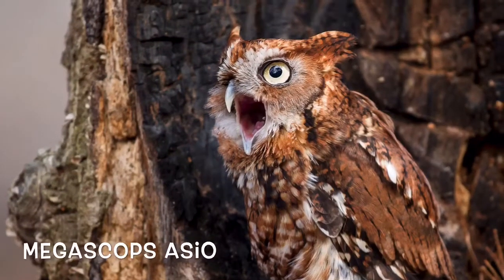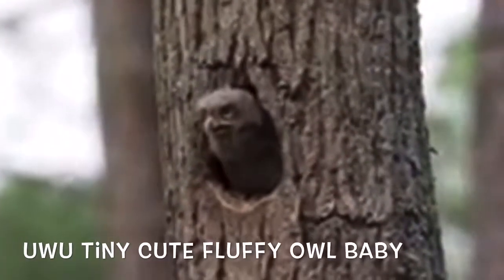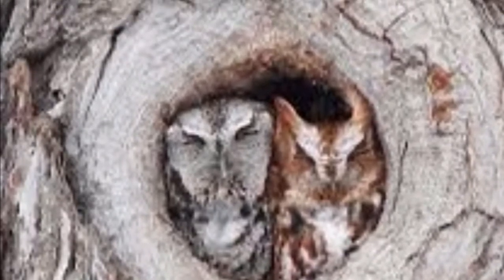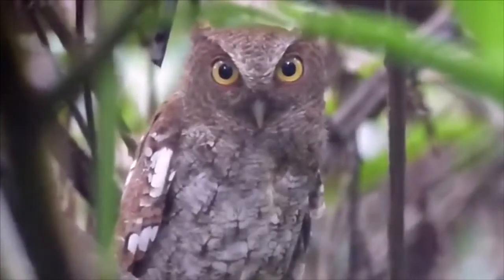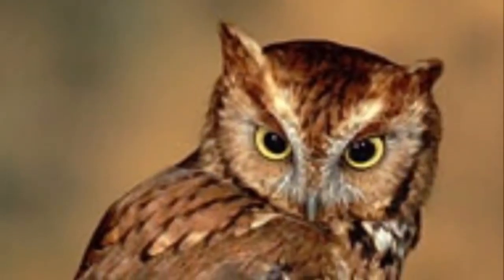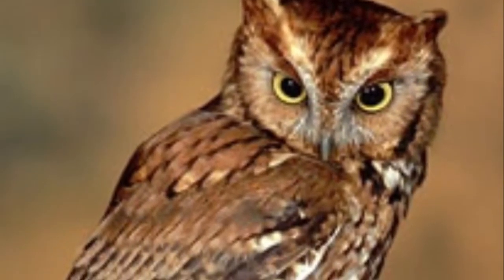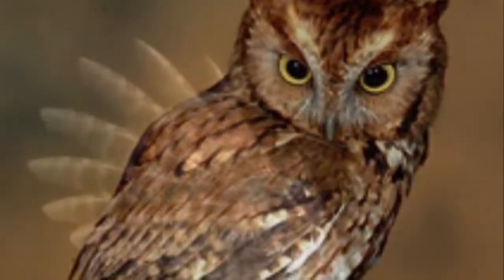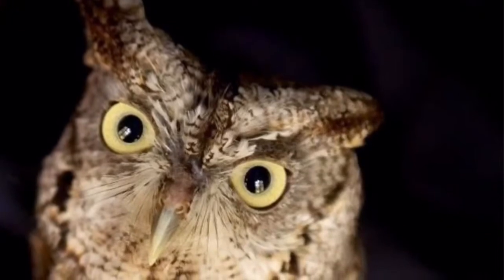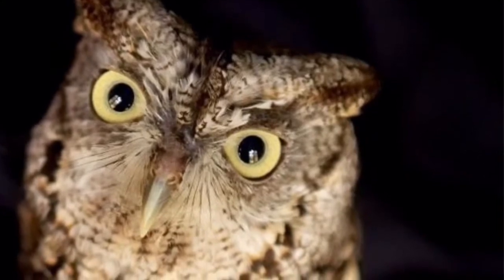The Eastern Screech Owl, scientific name Megascops asio — also known as uwu, tiny, cute, fluffy owl baby — comes in mainly two distinct colors: an ashy gray, or gray morph, and an autumn red, or red morph. The Eastern Screech Owl is about the size of a robin, ranging in lengths of 16 to 25 centimeters, and weighing about 121 to 250 grams, with a wingspan of 41 to 61 centimeters. They display a round head with ear tufts on either side, and gaze at you with big, round, yellow eyes and a small, yellow-greenish beak.